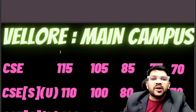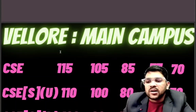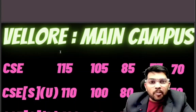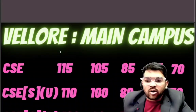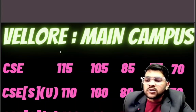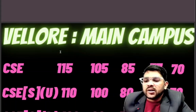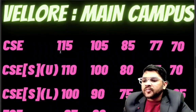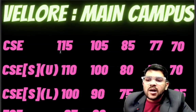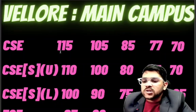For CSE specialization at VIT Vellore — upper branches (AIML, Data Science, Machine Learning, IoT), which are the most demanding: 110 marks for category one, 100 for category two, 80 for category three, 75 for category four, 70 for category five. There are eight specializations total in CSE, with four being the most demanded and some lower.